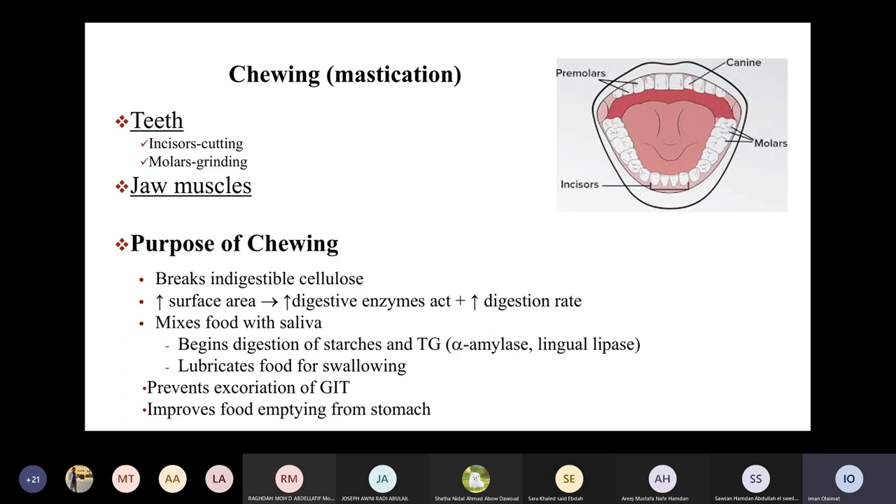Why is chewing important? Chewing is important because it is involved in the breakdown of cellulose, which is not digested in the human gastrointestinal tract. So this structure needs to be disrupted at the mouth, exposing more internal nutrients and substances for digestion and absorption. Destruction of cellulose starts at the mouth and is really important for the remaining process of digestion. By chewing, the surface area of foods exposed to digestive enzymes is increased, which increases the digestion rate.